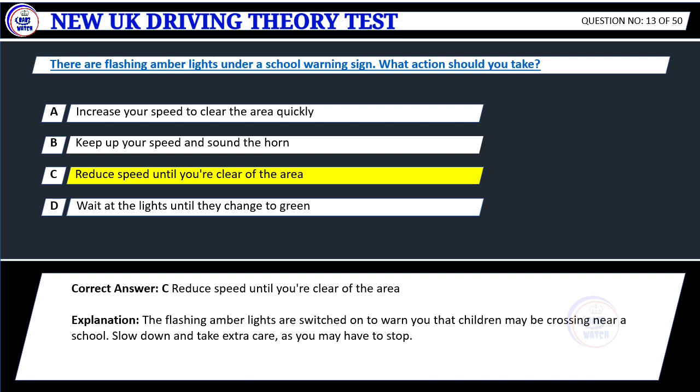Explanation: The flashing amber lights are switched on to warn you that children may be crossing near a school. Slow down and take extra care, as you may have to stop.